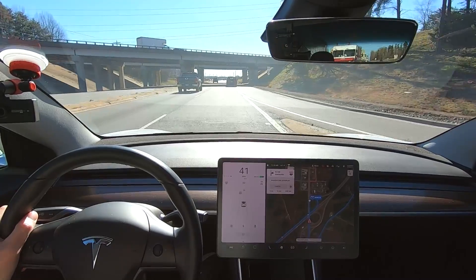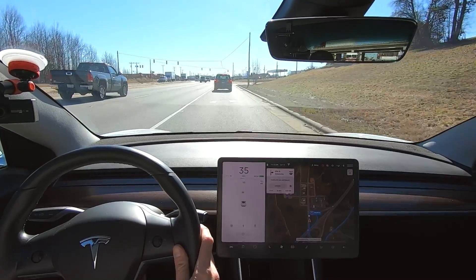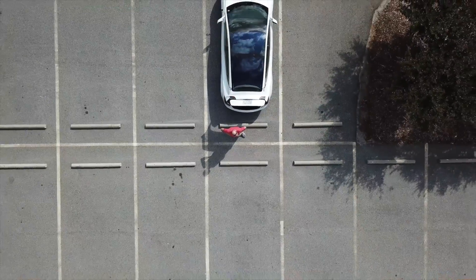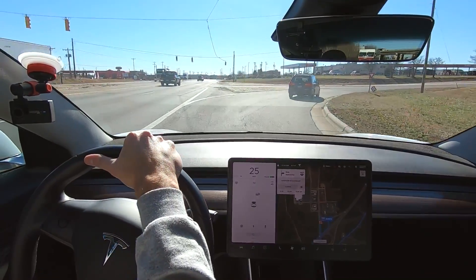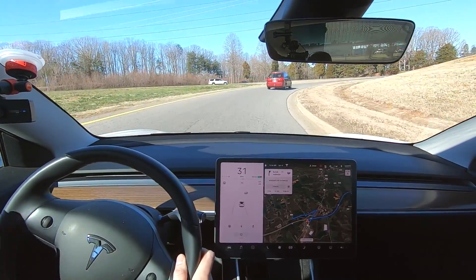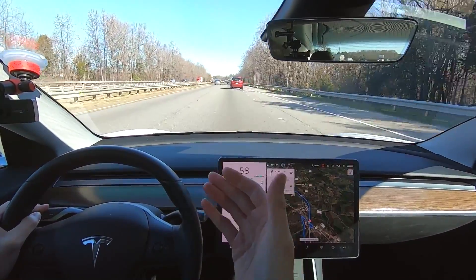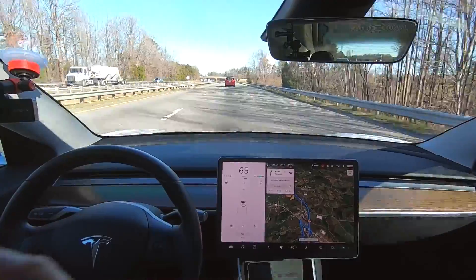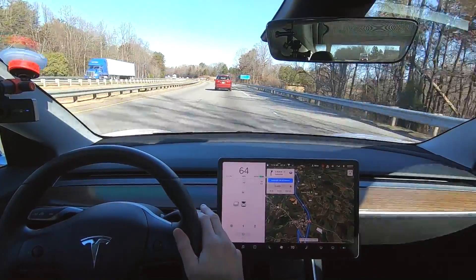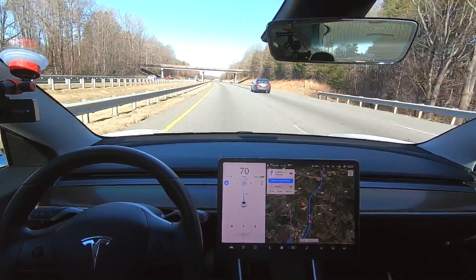I'm Brian from I Won Tesla. Today we're heading out to Home Depot and I thought I'd throw some cameras on the car to see how Navigate on Autopilot works. It's a little windy but it's a nice bright sunny day — 51 degrees but the sun's out and there are no clouds in the sky. There's an interchange up here that autopilot will handle by itself, and we're going to see how well it does.